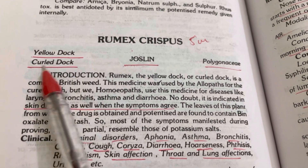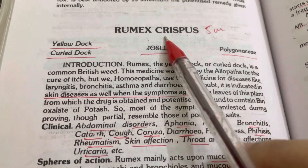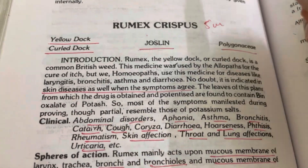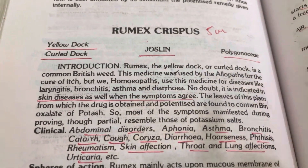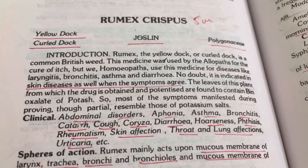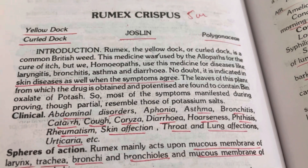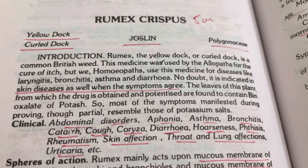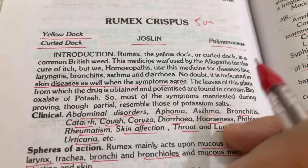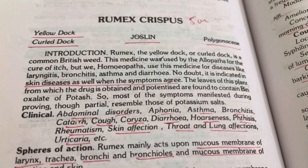Joceline is the prover and Polygonaceae is the family. Rumex Crispus is given for skin diseases, as well as when symptoms involve the respiratory system — cough, choriza, any kind of chest or thoracic affections. So Rumex Crispus is a remedy that acts wonderfully on the lungs and chest.